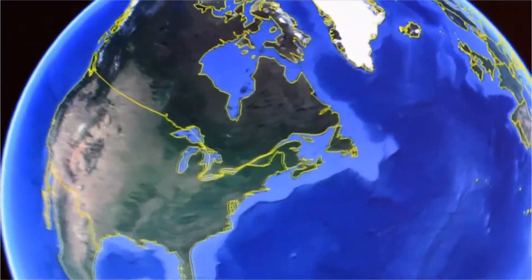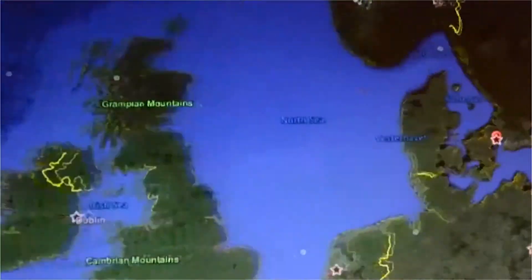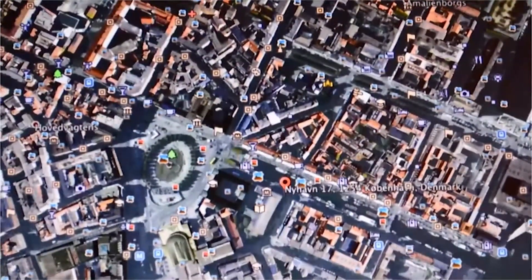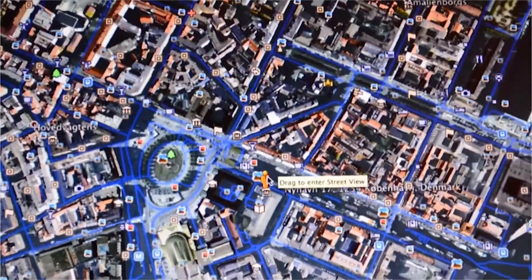Welcome as we travel to Denmark, which is located in what is known as Scandinavia, a part of Northern Europe. Denmark is comprised of 474 islands of approximately 43,000 square kilometers that are situated between the North Sea and the Baltic.